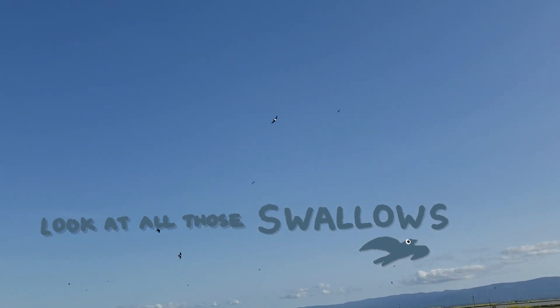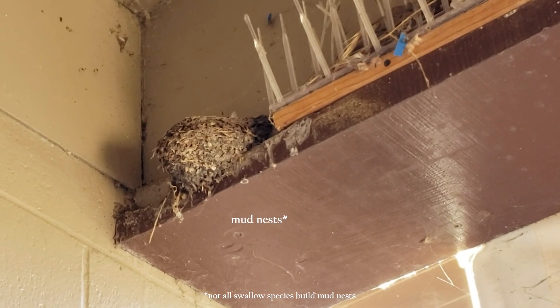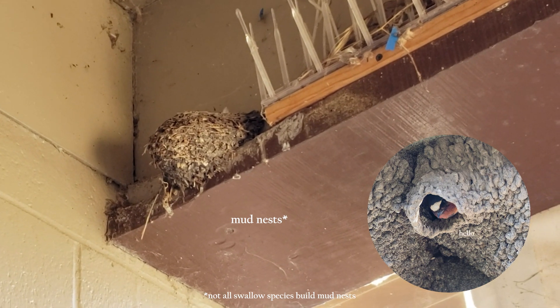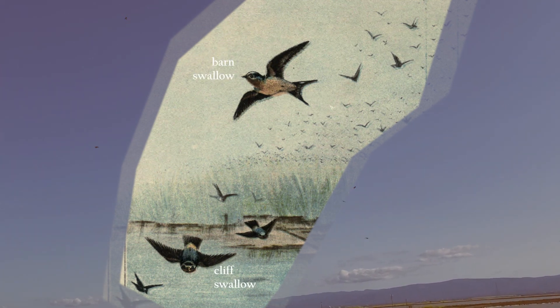Have you seen these speedy birds around you before? Once you recognize the way these birds fly in the sky or see their unique nesting sites, you'll be able to recognize swallows everywhere. Today I'm going to share with you more about swallows and my experience seeing two common swallows in the Bay Area, starting with the barn swallow.